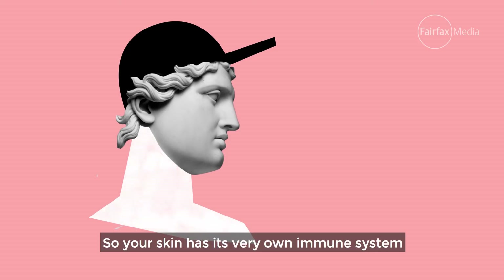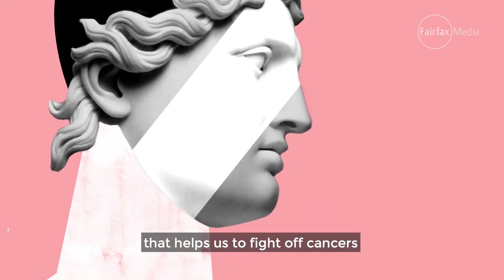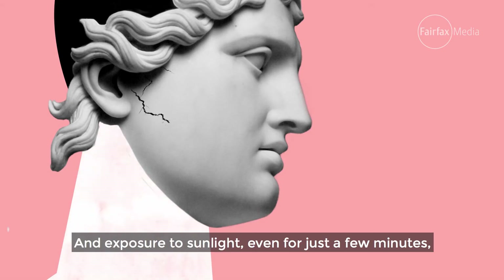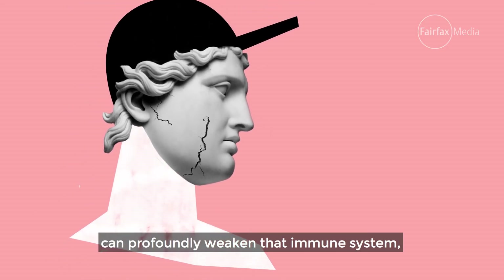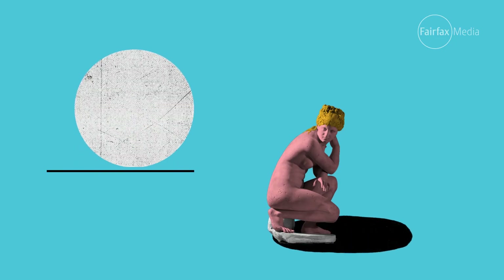Your skin has its very own immune system that helps fight off cancers and sunspots, also known as keratosis. Exposure to sunlight, even for just a few minutes, can profoundly weaken that immune system, making it so much harder for your skin to stay healthy.